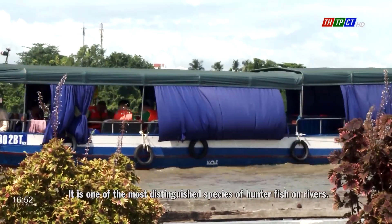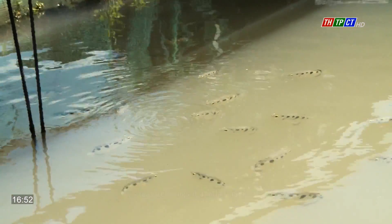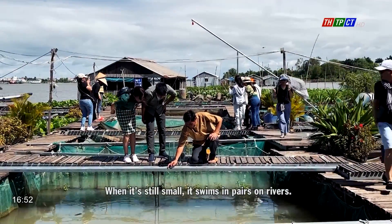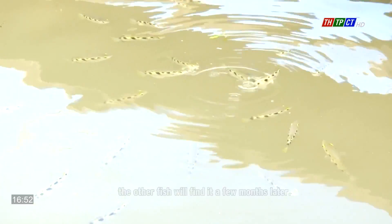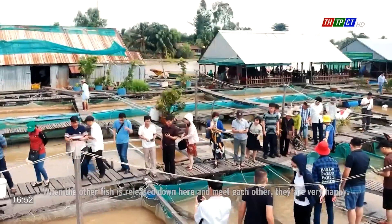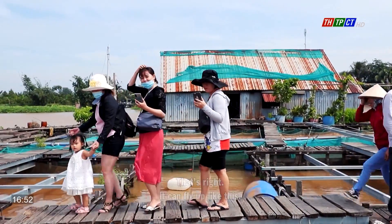It is one of the most distinguished hunter fish on rivers. It shoots prey at a distance and then eats it — when the prey drops down onto the water surface. This feature gives it another name: archer fish. When it's still small, it swims in pairs on rivers. When one fish of a pair is caught and released here, the other will find it a few months later, and when they meet each other, they are very happy. It can fly up like this — it's a strange and special species of fish.